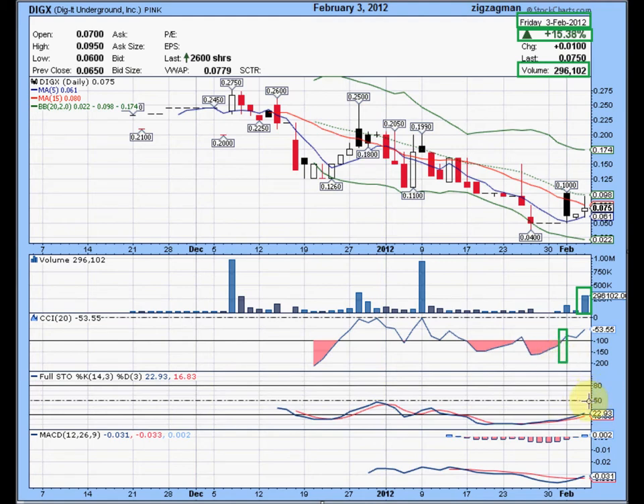As far as stochastics goes, it is totally oversold, just now coming out of oversold territory, with the reading on the fast line at 22.93 and the reading on the slow line at 16.83. So the fast line is now above the slow line coming out of oversold territory, which means it's got a lot of room to run all the way up to the upper Bollinger Band.